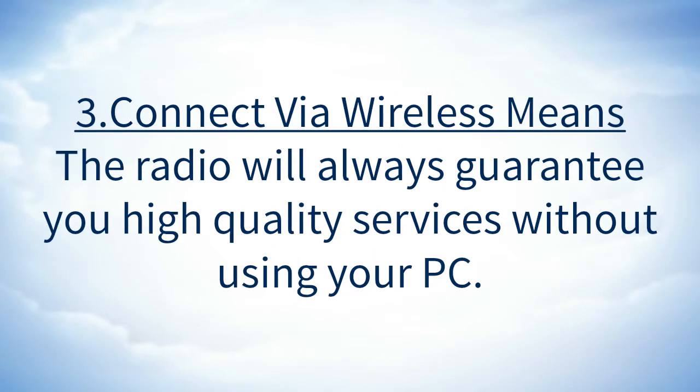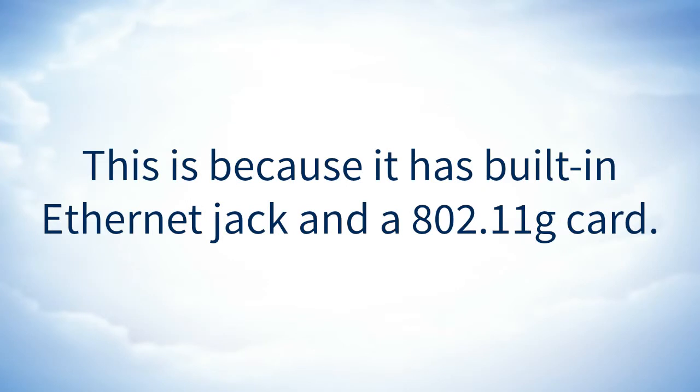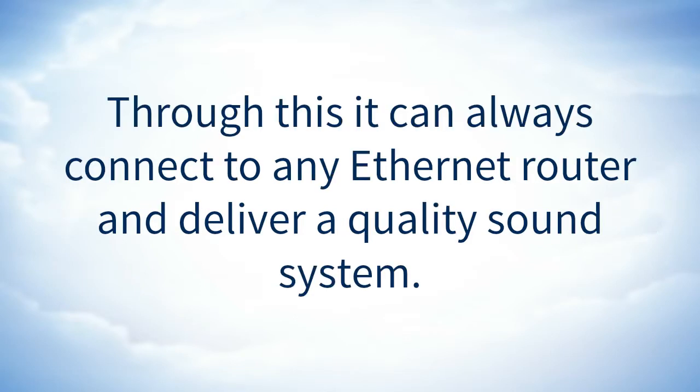Connect via wireless means: the radio will always guarantee you high quality services without using your PC. This is because it has a built-in ethernet jack and an 802.11 wireless card. Through this it can always connect to any ethernet router and deliver a quality sound system.